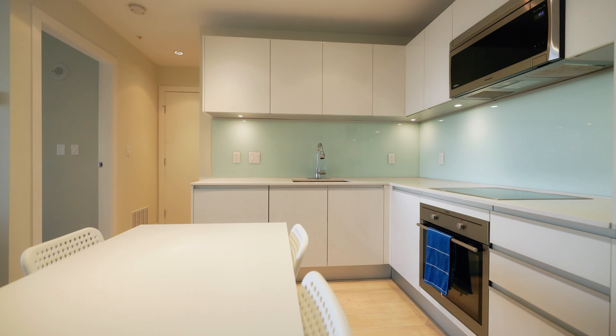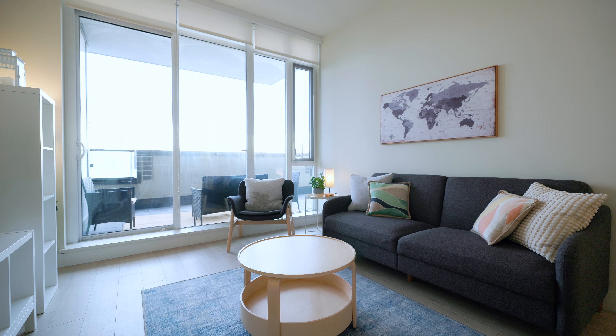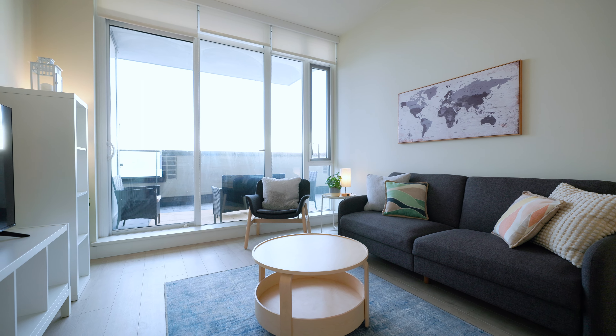The floor-to-ceiling windows lead you to the oversized balcony overlooking Stampede Park. This is not just a home, but a golden investment opportunity within a city with a thriving economy.